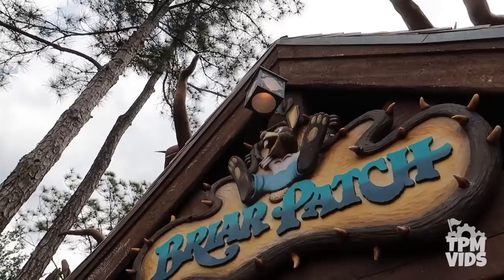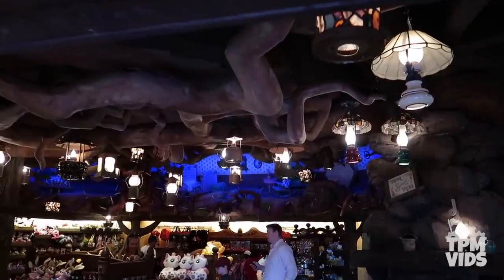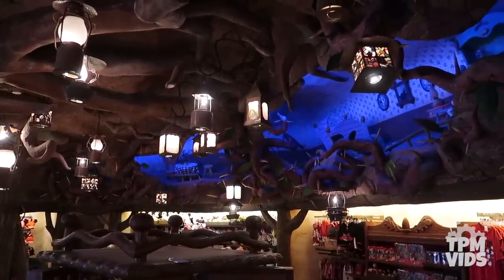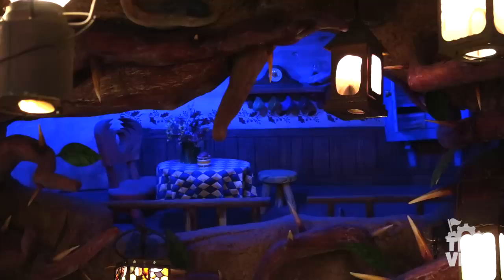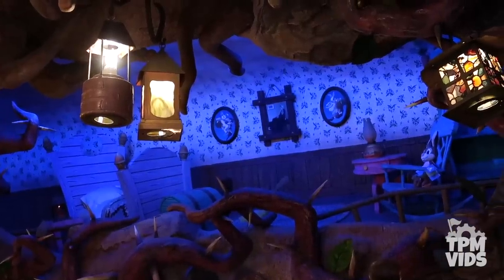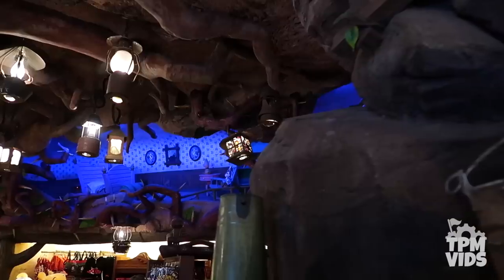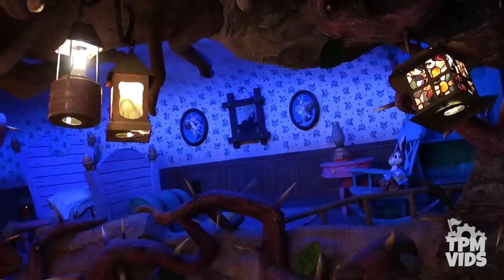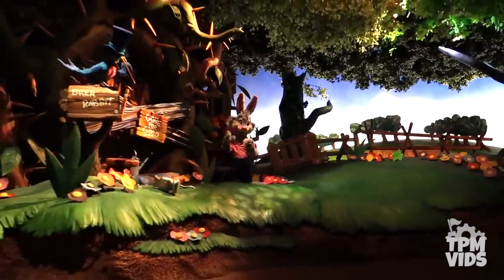As you exit Splash Mountain on the right-hand side, there's the Briar Patch gift shop with an abundant amount of Splash Mountain merchandise. But at the back of the shop, hidden on the upper portion of the wall illuminated by blue lights, sits Br'er Rabbit's house. On the left-hand side there's what looks to be his dining room, nicely decorated with flowers on the table, and to the right there's his bedroom with a bed, a rocking chair with a mini plush toy, and an armoire. So next time you're on Splash Mountain and see Br'er Rabbit standing outside his house, you know exactly what he's leaving behind inside.